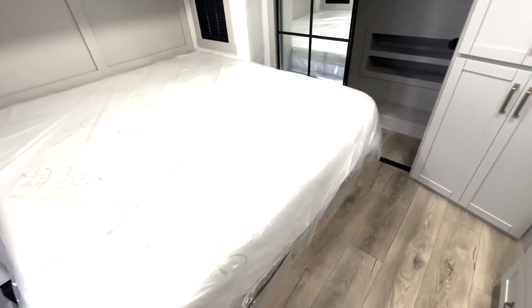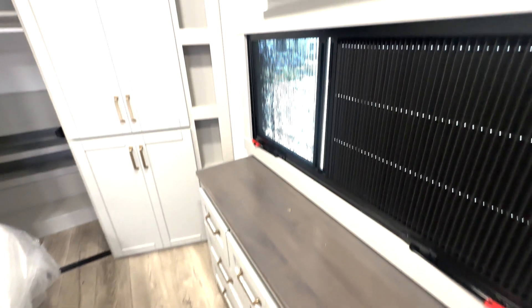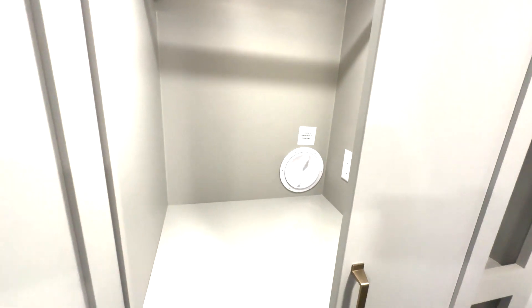Starting up here in your bedroom, you have a king-size bed with a ton of storage underneath. You have all this dresser space right here, TV up top, and an additional closet space — or you can add in a washer or dryer in here.